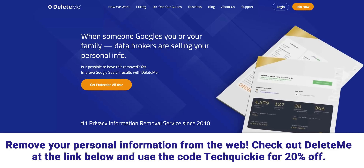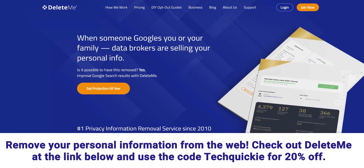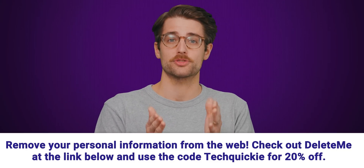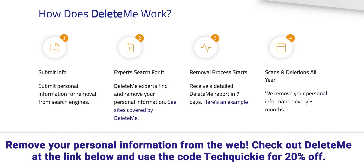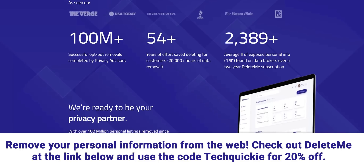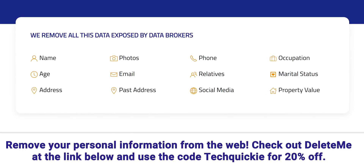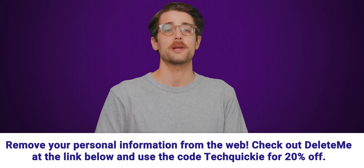This video is sponsored by DeleteMe. DeleteMe is a solution for the very modern problem of personal information being easily shared online without its owner's consent. A simple Google search will find hundreds of online profiles sharing your personal information, which can lead to annoying robocalls and scam emails. DeleteMe's software and team of experts can remove this information in just minutes, compared to the hours it would take to do it manually. On average, DeleteMe removes over 2,000 pieces of data for a customer in their first two years. Go to joindeleteme.com/techquickie and use code techquickie for 20% off.